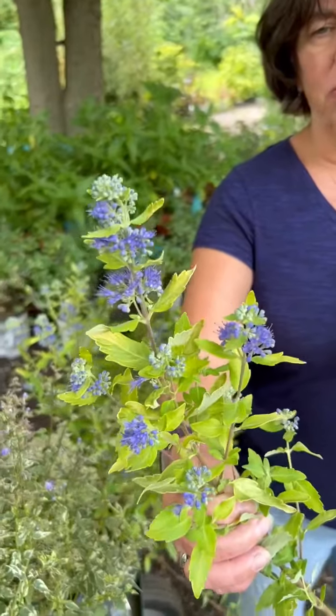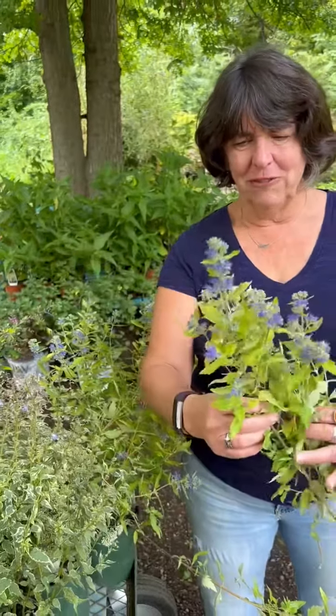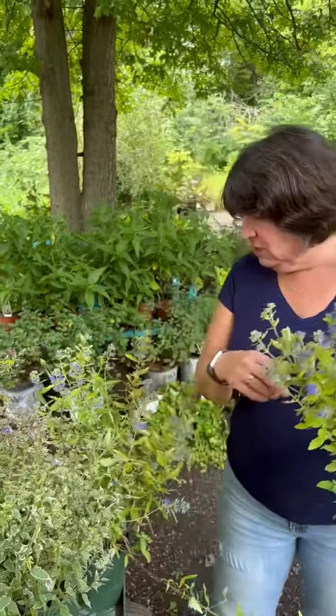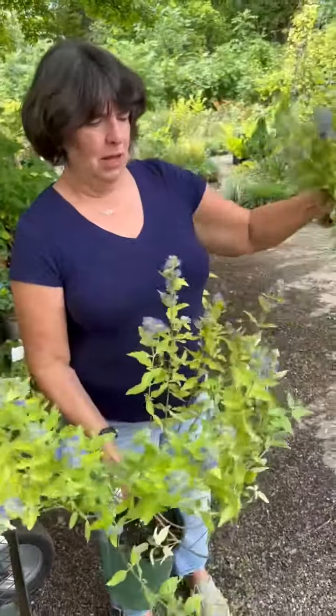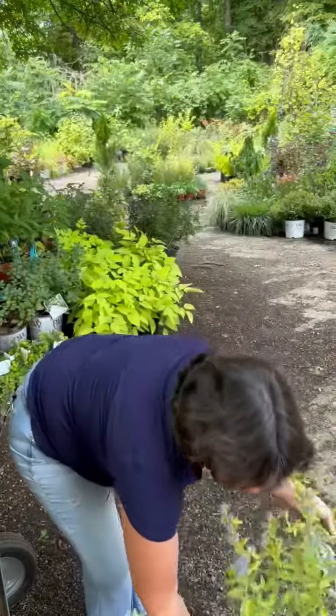We have three different varieties on the cart here today. This one is Sunshine, with this chartreuse foliage and blue flowers. The pollinators love this — I'm surprised they're not swarming us as we're doing this video. Very, very deer resistant, sun loving. This is the variety that broke off, so it was a little brittle. It's sometimes called blue mist spirea, though it is not a spirea. And that's the chartreuse variety.